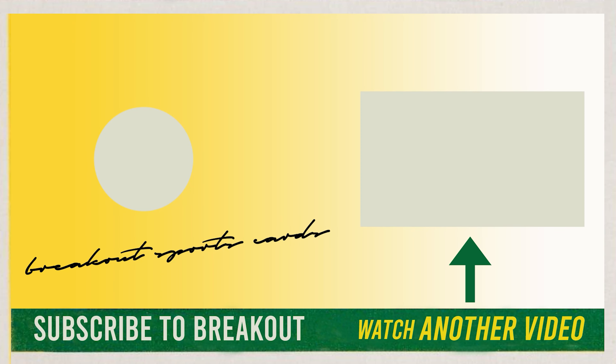Next week's video I'm going to be going to Charlotte, North Carolina for a show up there. It is going to be state number 13 this year. Super excited to be there.